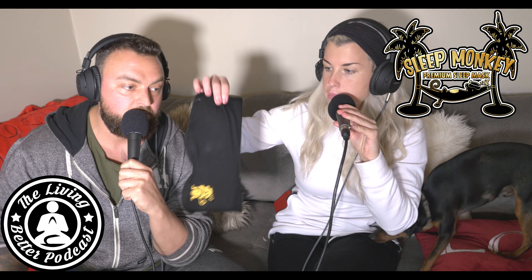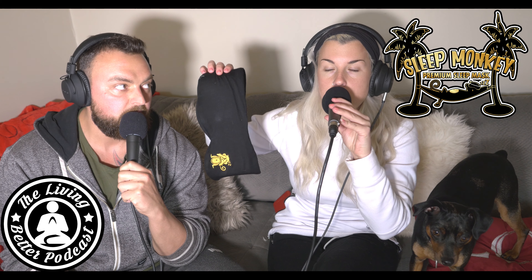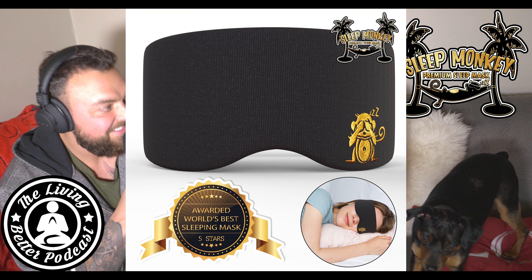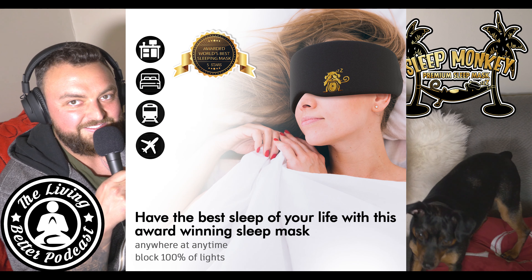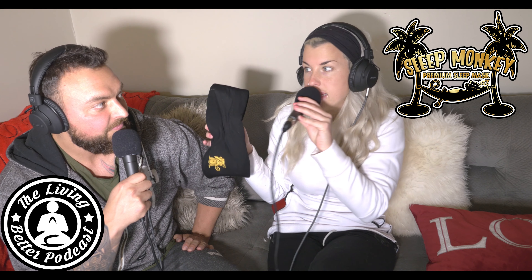We found the Sleep Monkey premium sleep mask and it is truly amazing — it has changed our life. I remember when I first met my husband I laughed, because he's the one who actually started wearing sleep masks for a long time and I thought it was silly. But I'm telling you, once you start wearing a sleep mask you can't sleep without it. It's truly amazing.